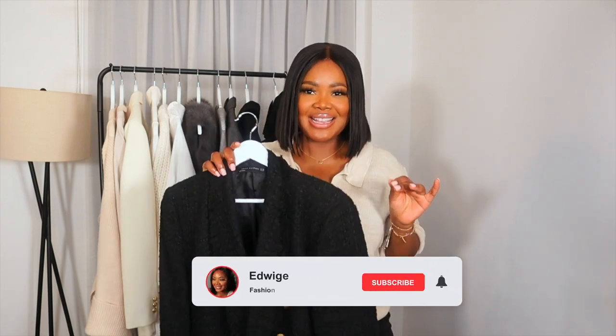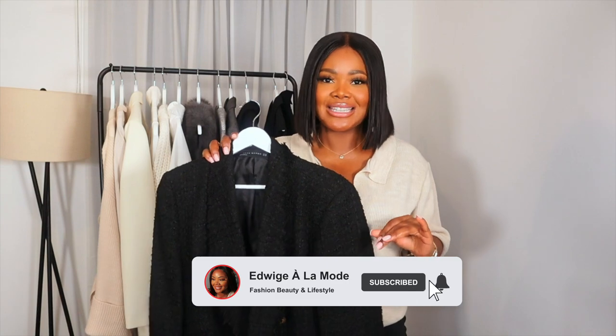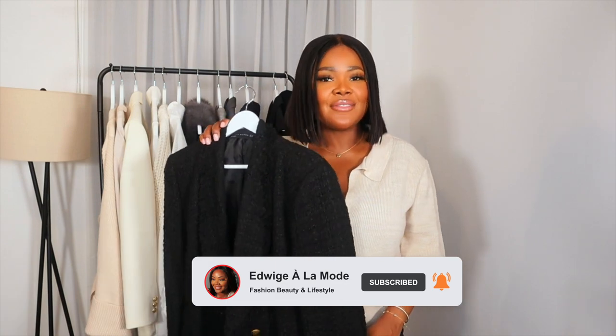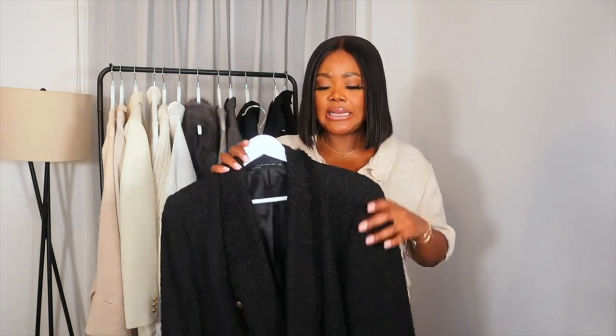A black blazer is something that you need. I'm focusing on basics and a black blazer is an essential. You need a black blazer in your collection because it helps to elevate any outfit. I think this is perfect for autumn winter — I cannot live without a black blazer. I need to invest in a really nice plain structured black blazer, but in the meantime this does the trick.